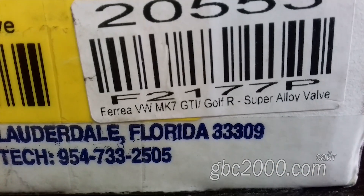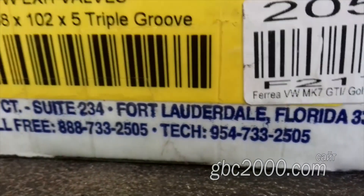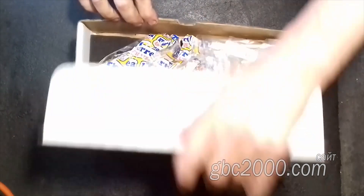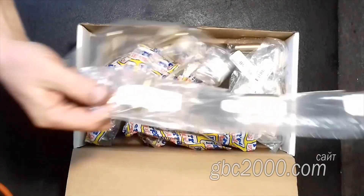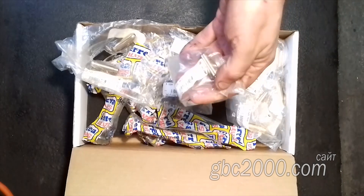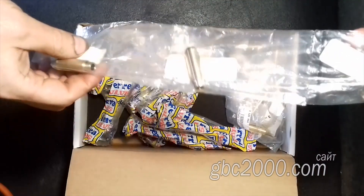Эта фирма ориентирована на производство запчастей именно к гоночным автомобилям. Откроем, посмотрим на это произведение искусства. Клапаны прислали вот в таких фирменных коробках. Сверху и снизу в поролон каждый клапан запакован в свой пакет. В коробке я обнаружил еще и направляющие втулки. Направляющие втулки упакованы как пулеметная лента.